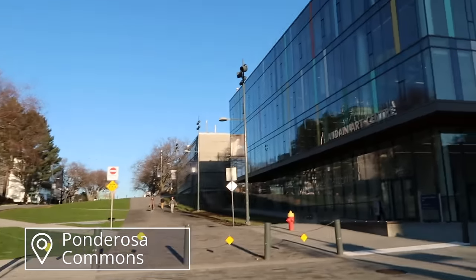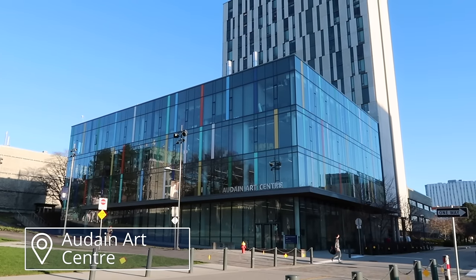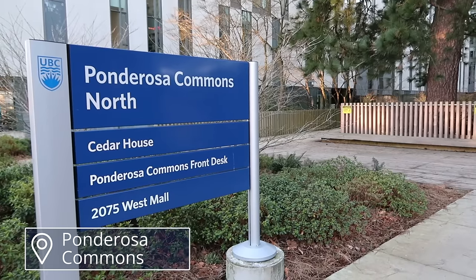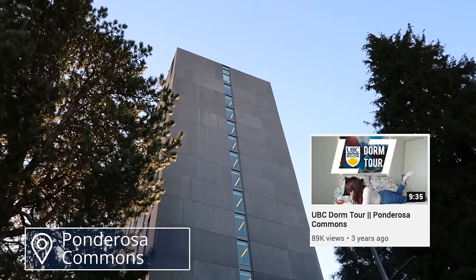In the Ponderosa Commons area is the Audain Art Center with art studios and workspaces — if you're a visual arts student you'll likely spend time here. And this is the building that I lived in in my second year. If you want to see a detailed tour with all the amenities and the room I lived in, I'll leave that link down below.